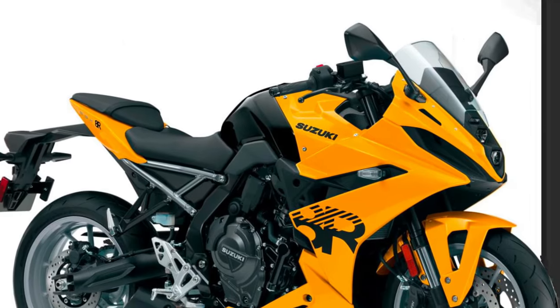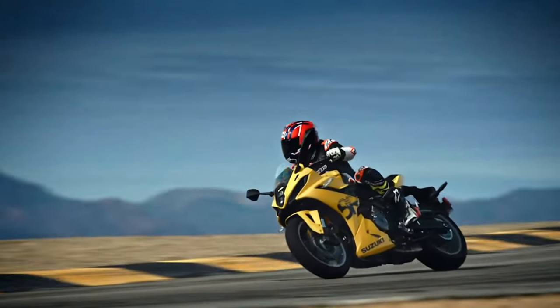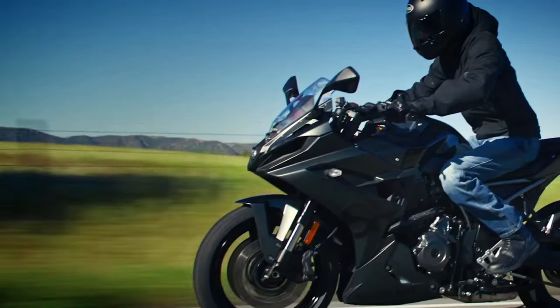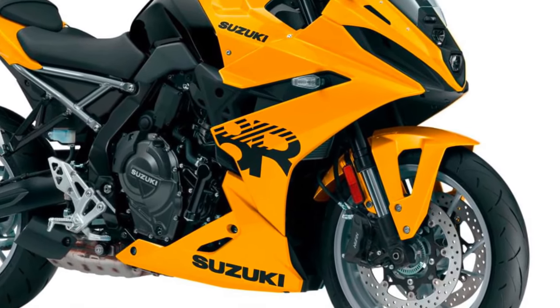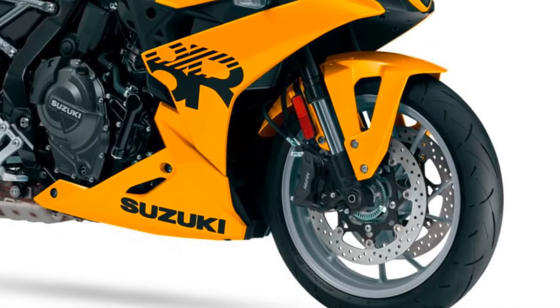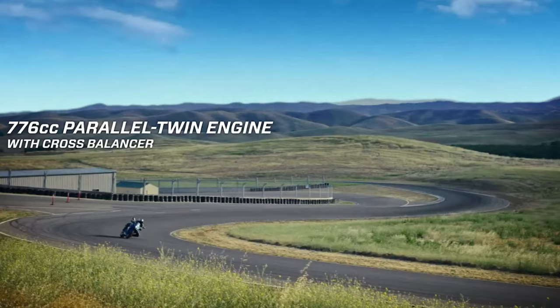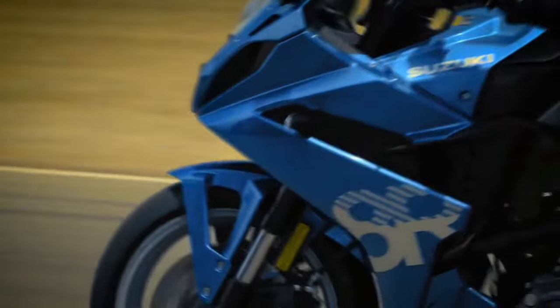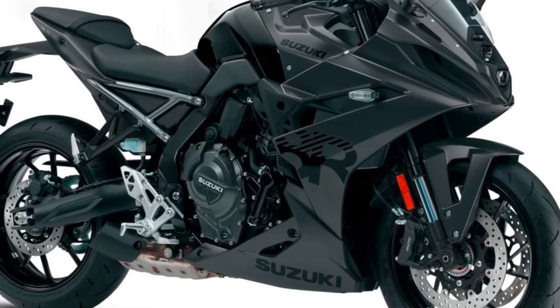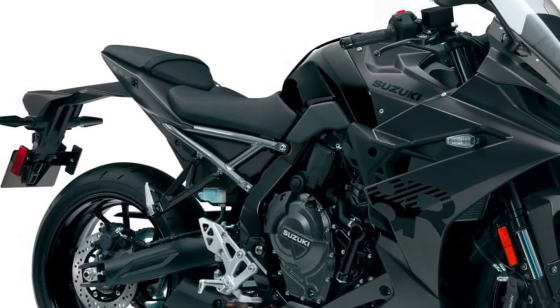This makes the bike practical for both daily commutes and spirited weekend rides. Safety features: In addition to ABS and traction control, the GSX-R8R includes additional safety features such as a quick shifter and launch control. These features enhance rider confidence and safety, especially in high-performance scenarios and challenging conditions.